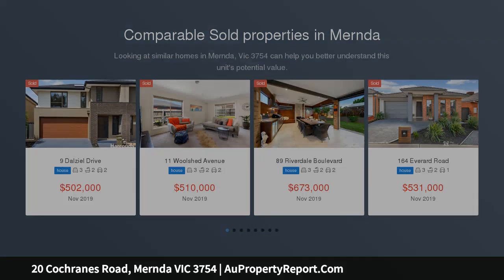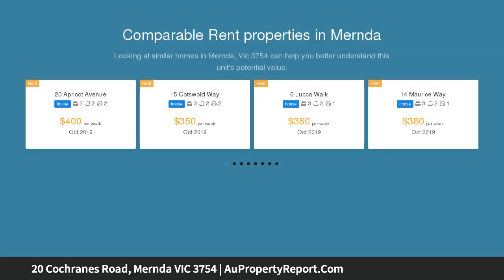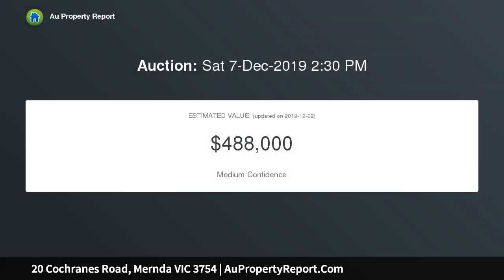This great-sized family home ticks all the boxes, set on an easy-to-manage allotment and a stress-free stroll from the shops, cafe options, schools, supermarket and professional services offered in the Mernda Village.